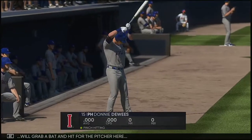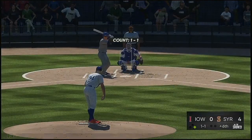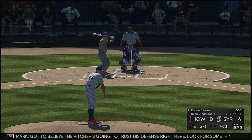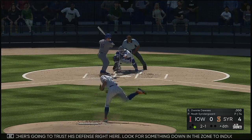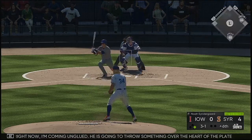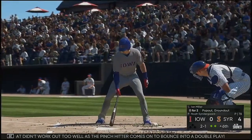Donnie Deweese will grab a bat and hit for the pitcher here, number 15. The one-and-one pitch misses, ball two. The pitcher's going to trust his defense right here — look for something down in the zone to induce a ground ball double play. He's falling behind now, three-and-one. If I'm in the box right now, I'm coming unglued — he is going to throw something over the heart of the plate. On the ground at first — and that didn't work out too well as the pinch hitter bounces into a double play.